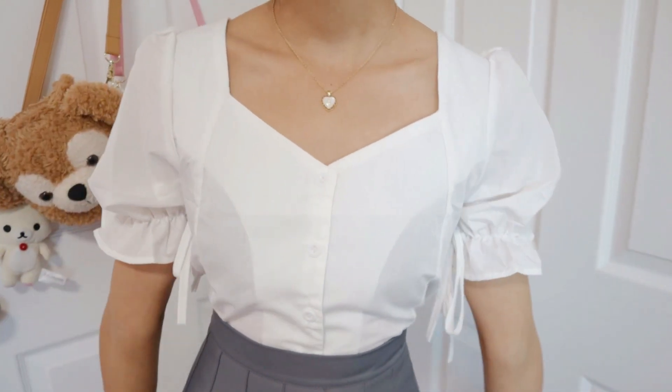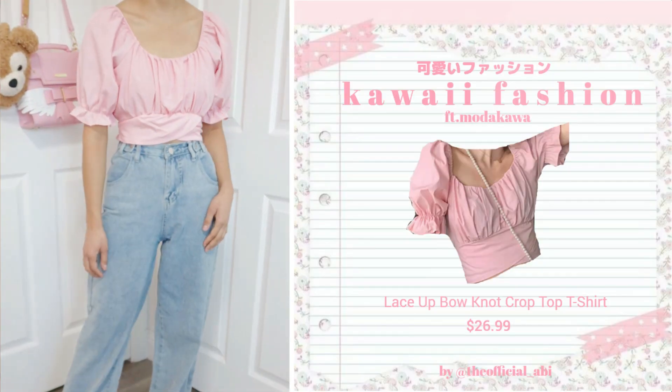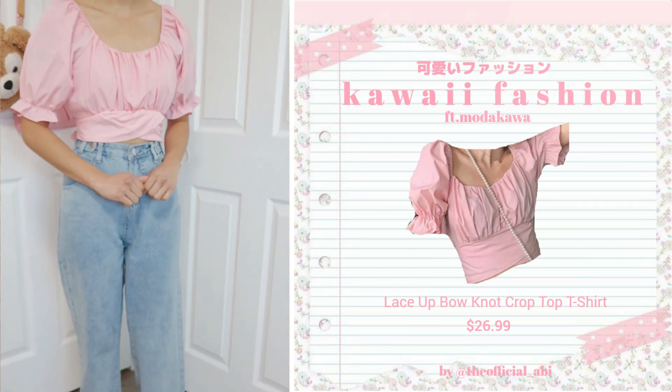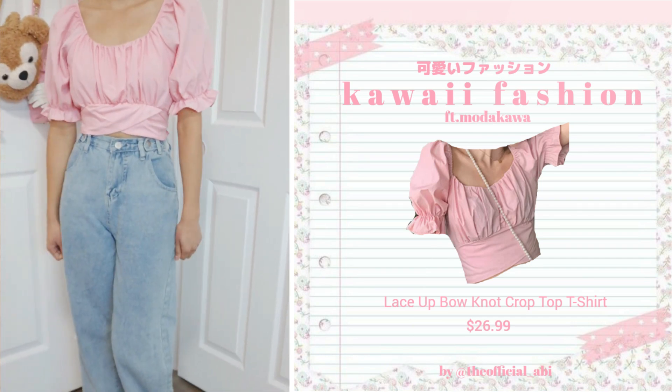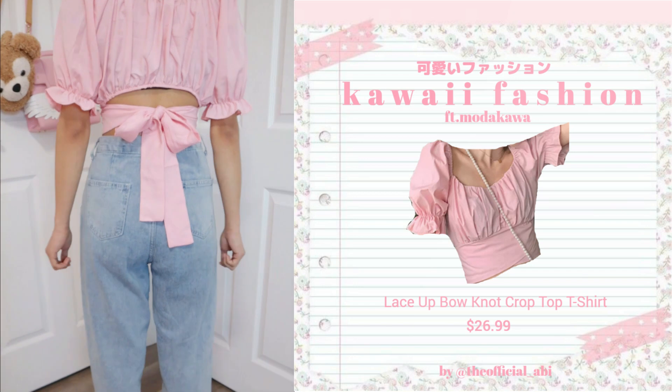Very, very cute and also quite simple. Let's go ahead and move on to the next look. This next outfit is inspired by a very popular J-pop idol — her name is Mikana Yamamoto. She is very, very beautiful and I think her style is very cute. I would say it's more casual rather than necessarily kawaii, but it's another very kawaii yet casual way of dressing. The top she's wearing is a very vibrant light pink color, which I thought was so cute. When I saw this shirt on Modakawa I knew I had to get it — it reminded me so much of what she's wearing.